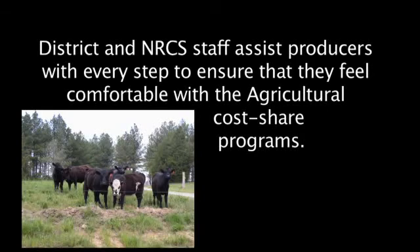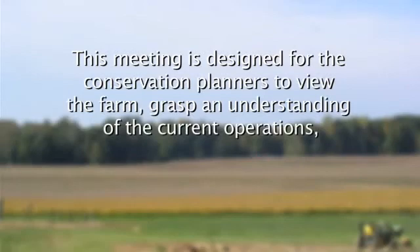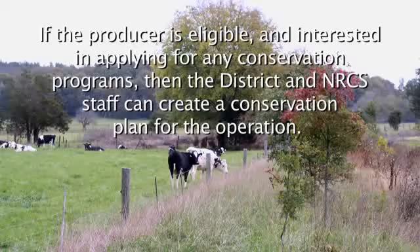The district and the NRCS staff assist producers with every step to ensure they feel comfortable with the agricultural cost-share programs. The first step is to arrange an on-site meeting between the producer, the district, and the NRCS staff. This meeting is designed for conservation planners to view the farm, grasp the current operations, determine the future goals of the producer, and discuss program eligibility in detail.